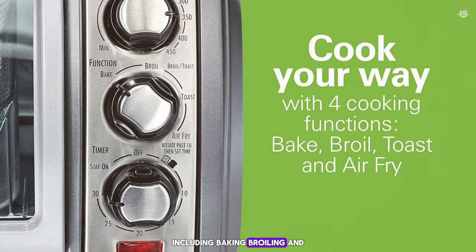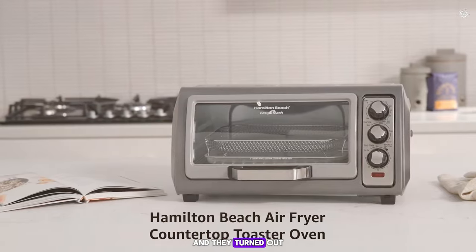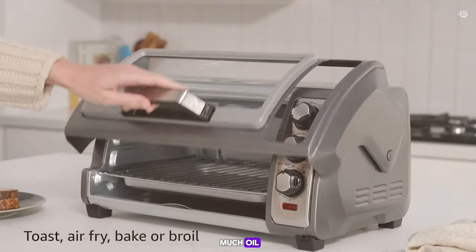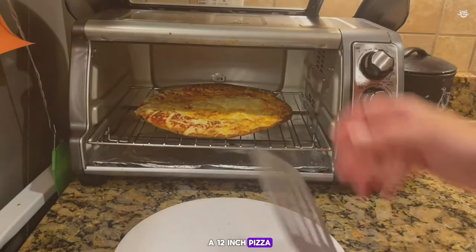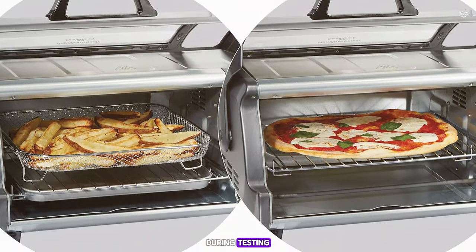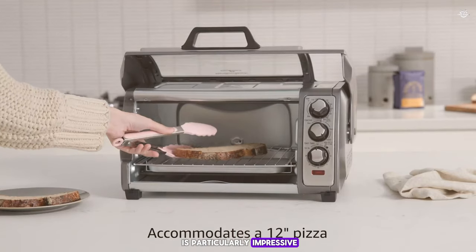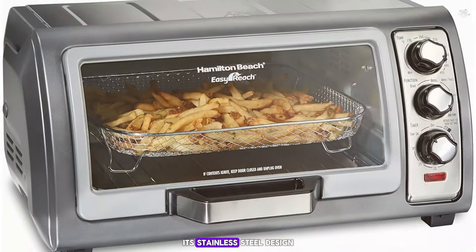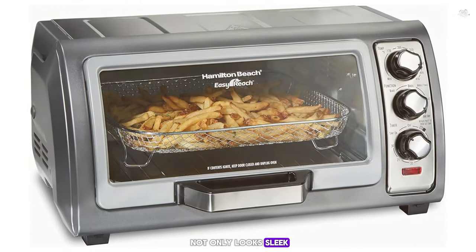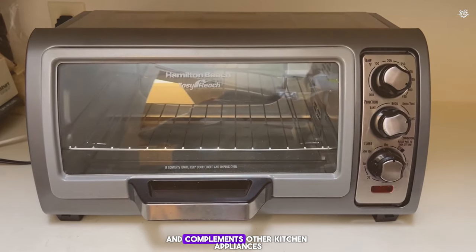The appliance offers multiple cooking functions including baking, broiling, and air frying. I tried making a batch of frozen french fries and they turned out wonderfully crispy without much oil. It features a spacious interior enough to fit six slices of toast or a 12-inch pizza. During testing it heats up quickly and cooks food evenly. Its stainless steel design looks sleek and feels sturdy, fitting well under standard kitchen cabinets.